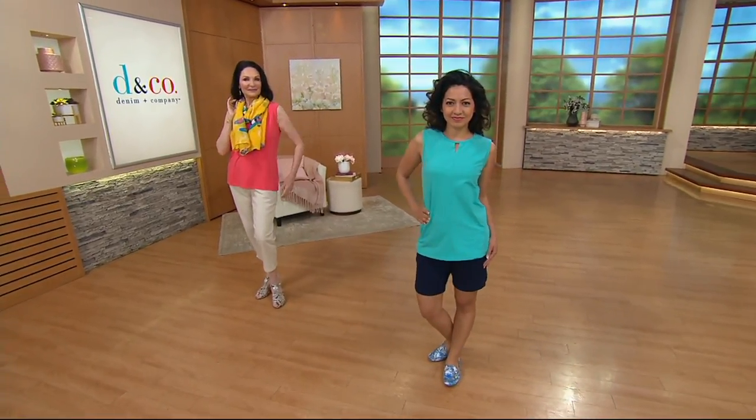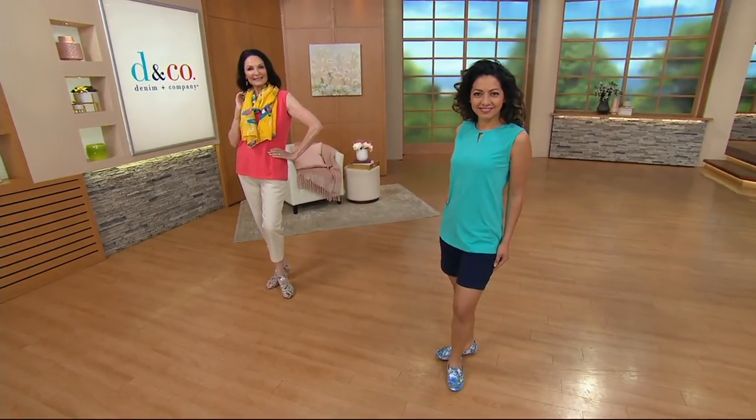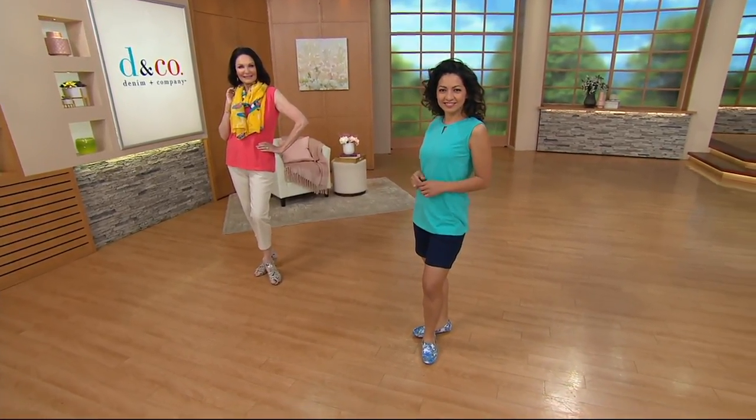This is another great active top. Now if you are a sleeveless girl, you've got to get this. And if you're not a sleeveless girl, this is still a great top.